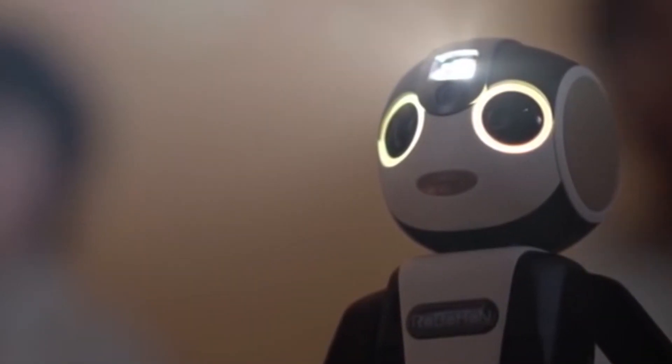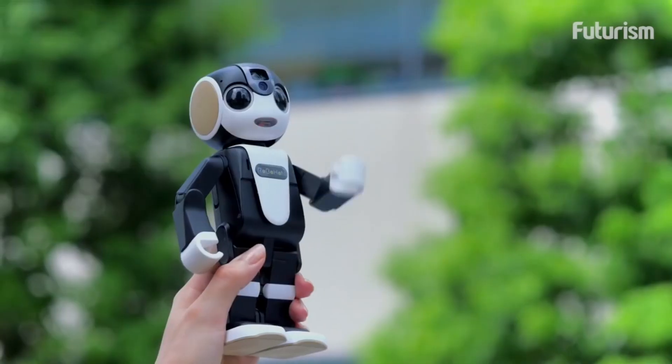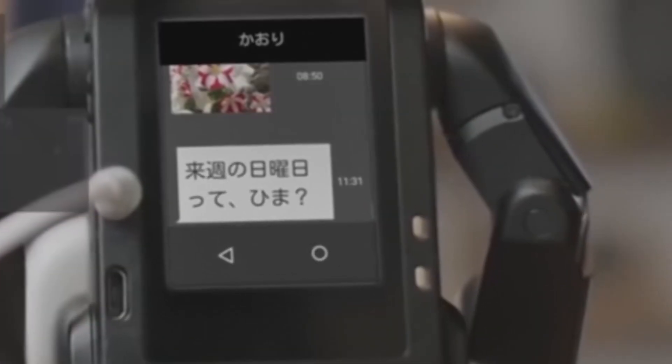It even has a projector in its face so it can lean forward and project larger images on surfaces. This could be useful for viewing photos, following a recipe, or simply as a novel hands-free option.